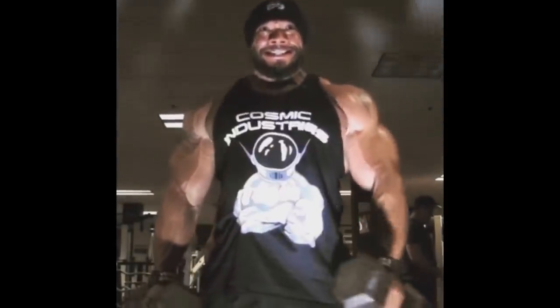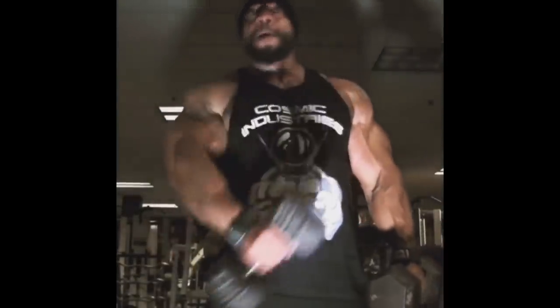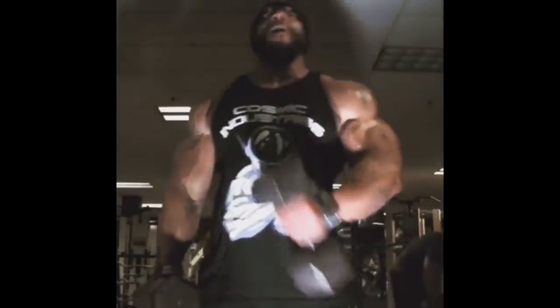Hey guys, Ivan here and we are about one week out of Arnold Classic 2020 Ohio, and also a bit more out of Arnold Classic Australia, Arnold Classic South America, and a couple of other shows.